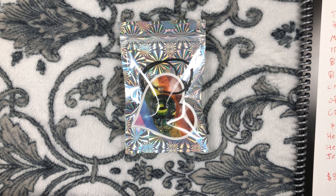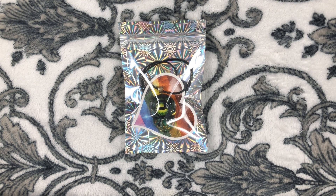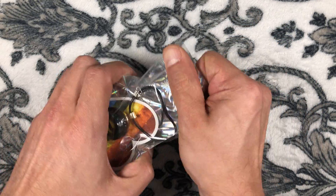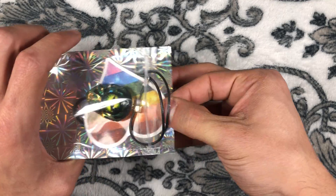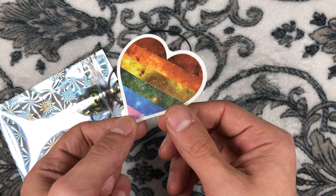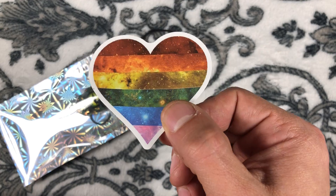Let's get to opening this package. Each one is going to come with a unique sticker. This one comes with a rainbow galaxy heart — really cool stuff.